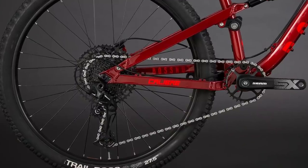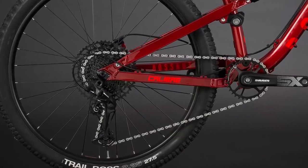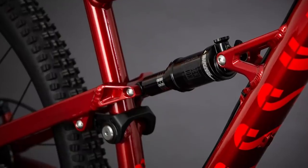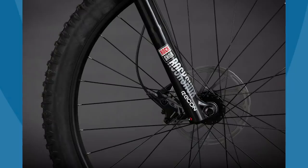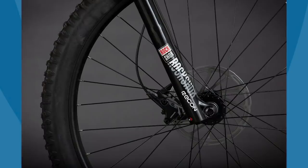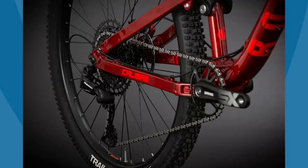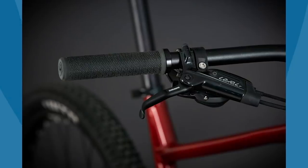The 130mm of rear wheel travel is damped by a RockShox Monarch R air-sprung rear shock, and that's paired with a 130mm travel RockShox Recon RL fork. Elsewhere you get SRAM's 12-speed SX Eagle drivetrain and SRAM Level T brakes.